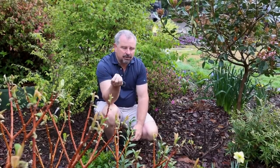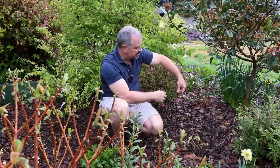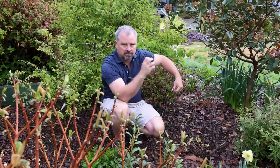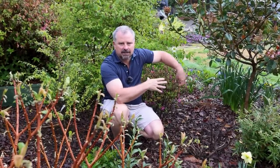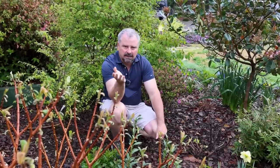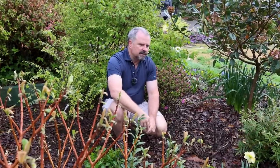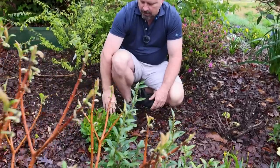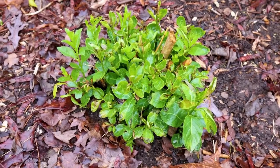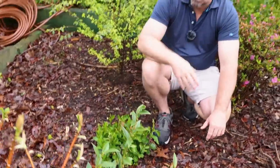Pruning is definitely something you can still be doing. Azaleas are something we would not have pruned in winter because they carried their flower buds through. This Autumn Majesty Encore azalea is about to come into full bloom — beautiful double purple. After it finishes flowering, if I need to prune it, I can. Any early spring-flowering plants that need pruning can be done right after they finish flowering. You can still prune conifers and ground-cover junipers at this point. Also think about suckering plants — I've got plants coming back that were cut hard, and as they come up in spring I'll decide how many stems I actually want and eliminate the extra suckers.